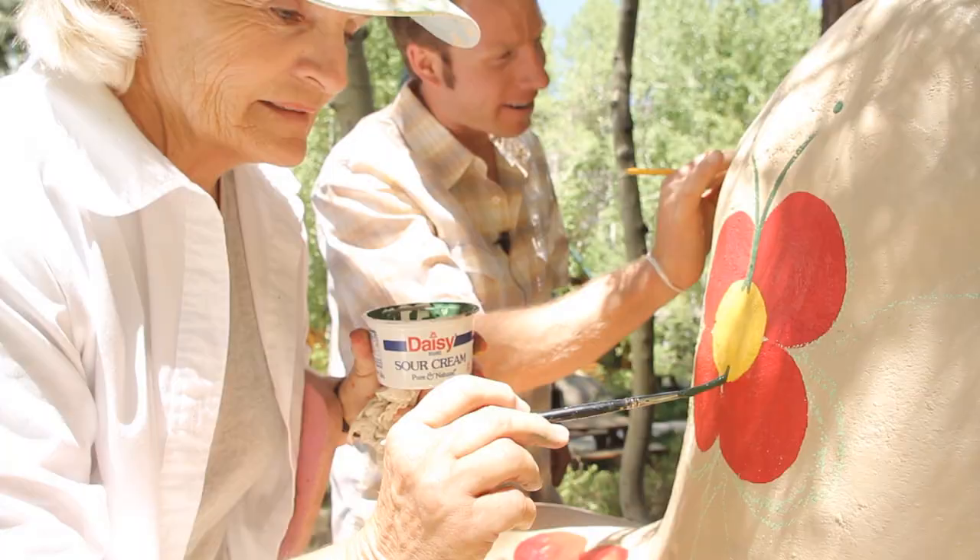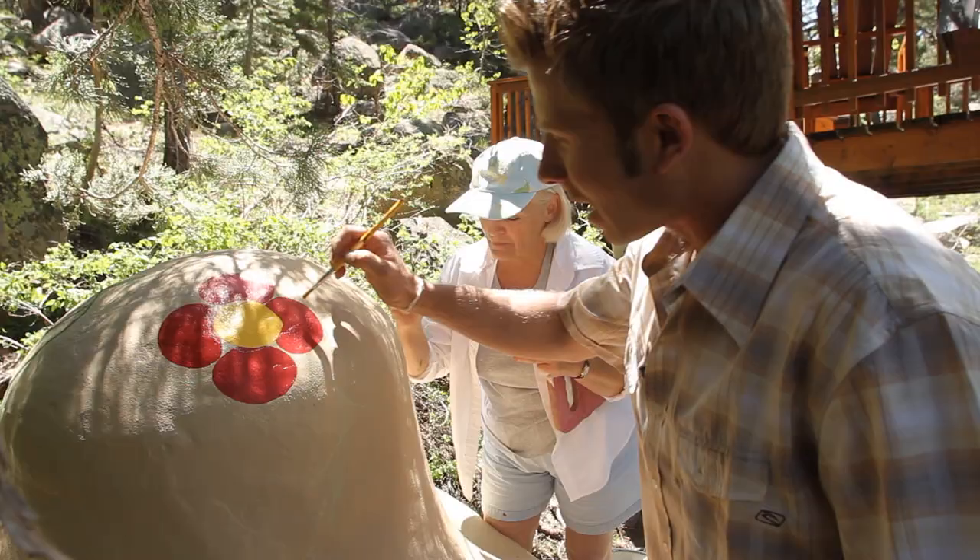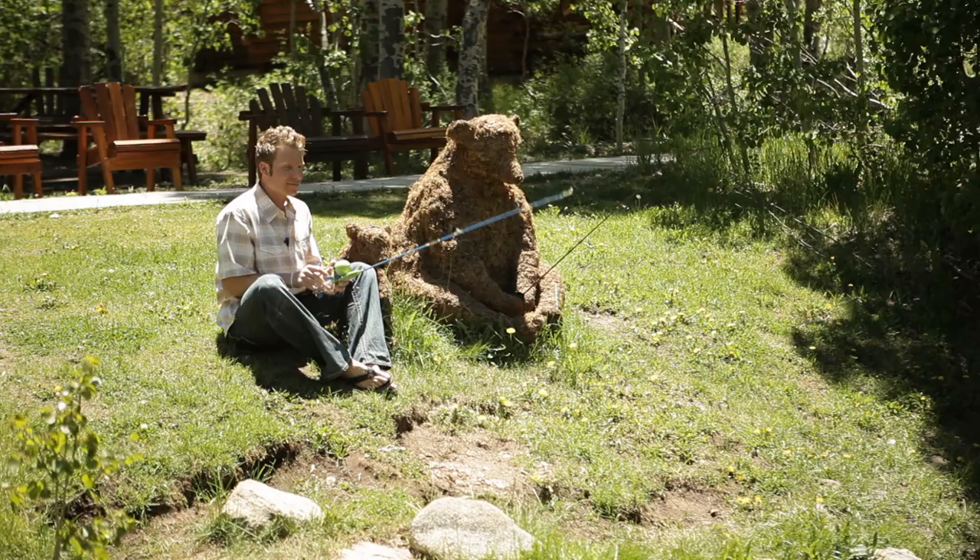Just outside the chapel cabin, I was invited to do a little painting on a toadstool art piece. I got a lesson, and before I knew it, I was able to paint flowers like Leonardo DiCaprio.